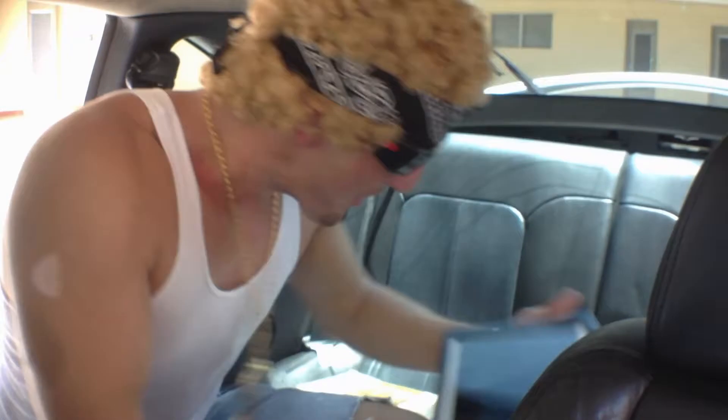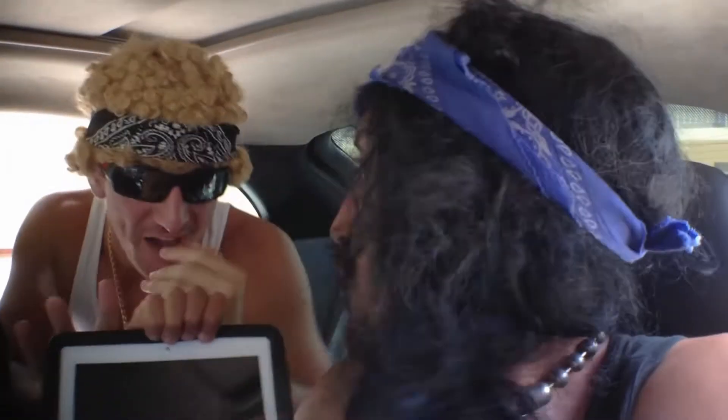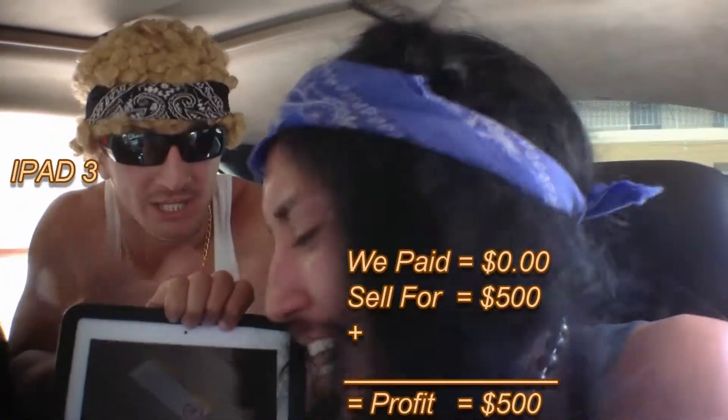When there's always one Apple product, there's always another one. Oh my God, this is it. This is why we're in this business. This is an iPad 3 — $480 to $500. Easily.